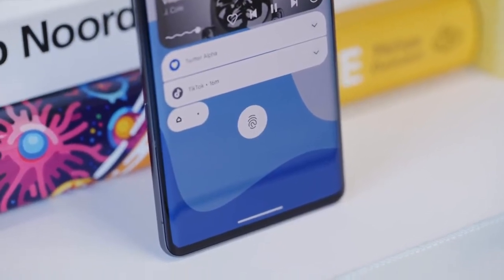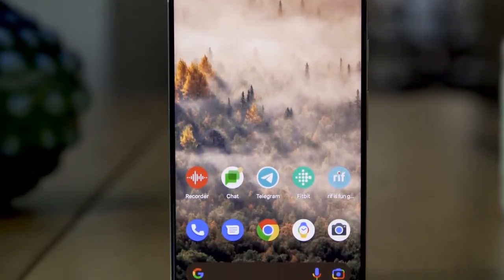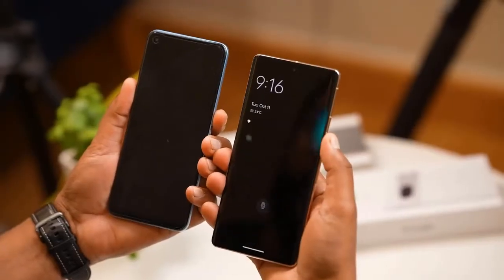Now with new perks like an improved Direct My Call and enhanced photo processing, and most importantly with a starting price of just $599, it's a way better value than the basic flagships from Apple and Samsung.